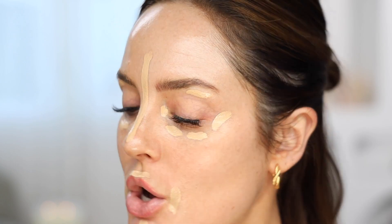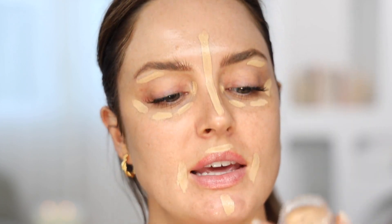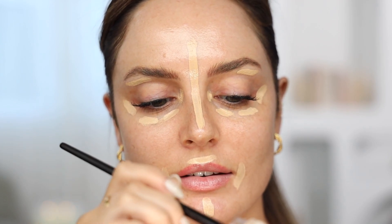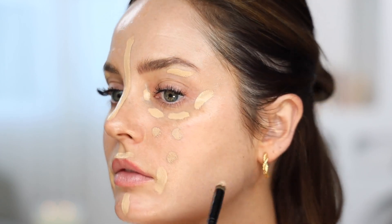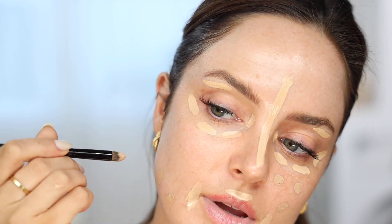That one is the Kosas Revealer Concealer and I'm in 3.5. So after I've done the concealer, I'm going to do foundation — the Kevin Aucoin Sensual Skin Enhancer in SX10. I did just apply this with a little brush. I'm just going to dot that one on. This is such a great match for me, this color.